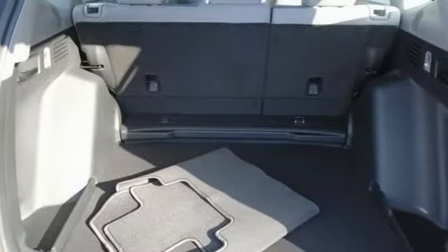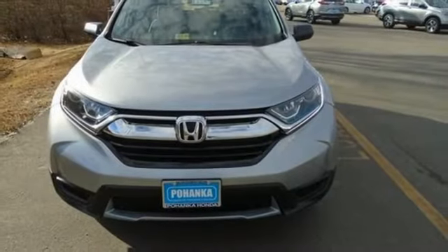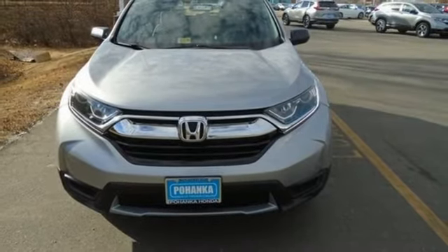Active grille shutters, gas pressurized shocks, and Bluetooth wireless audio streaming. Take it for a test drive today.